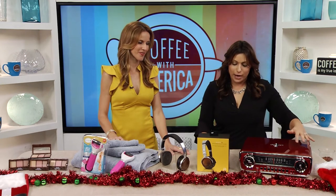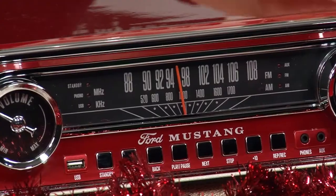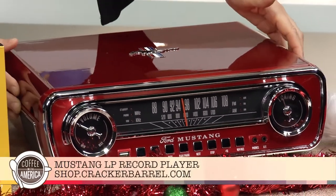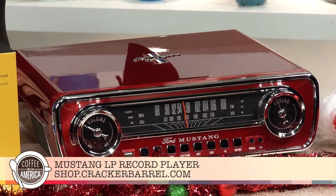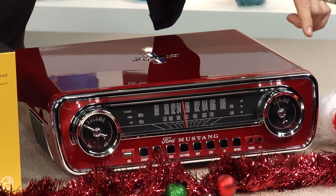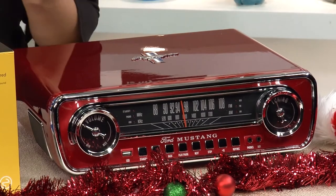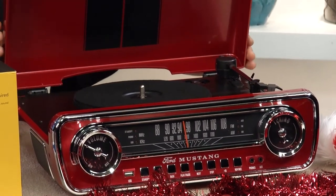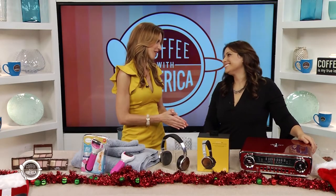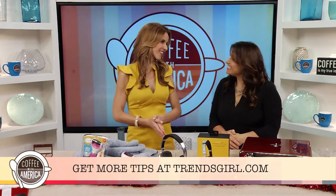Last but not least, we have this gorgeous Mustang LP record player. You can get it at crackerbarrel.com — it's the perfect gift for the music lover in your life. It's got the bright red record player, a replica vintage car stereo, the radio dial, and the Ford Mustang emblem. You can really just play your favorite hits. Limor Suss, thank you so much for being with us. For more, visit trendsgirl.com. Thank you for joining us on Coffee with America.